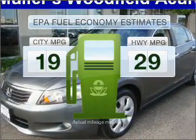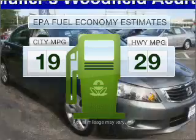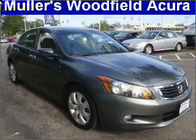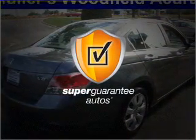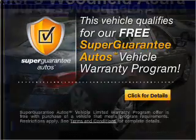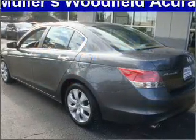Low emissions and good fuel economy offered in this vehicle are important to you and to the environment. With a reliable six-cylinder engine that responds smoothly to its five-speed automatic transmission, this vehicle qualifies for our free Super Guarantee Autos Vehicle Warranty Program. Buy a vehicle and get a free warranty from us, only at everycarlisted.com.